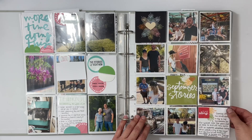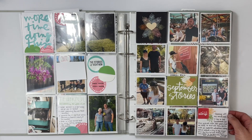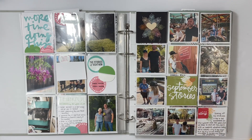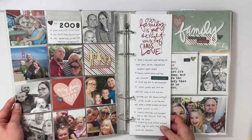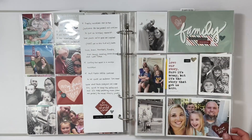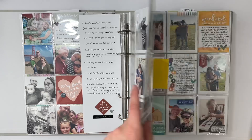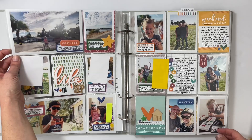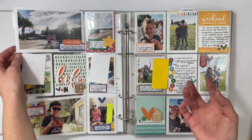I did something different for September's opening page — a three by three pocket page to open the month since we started September by going to the zoo. A long time ago I was a guest designer for the Family Story Kit, so this was a kind of overview history of our family, and I really love how it came together.